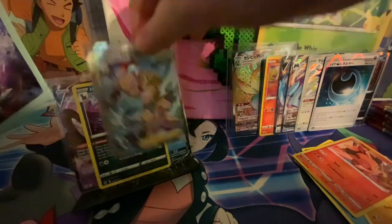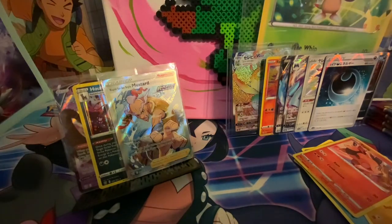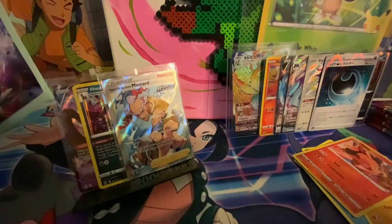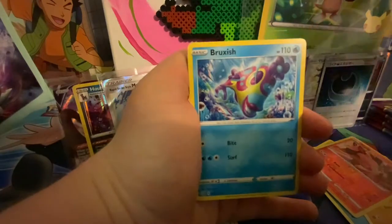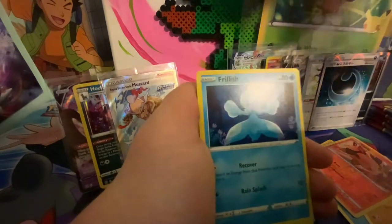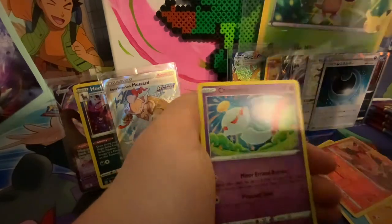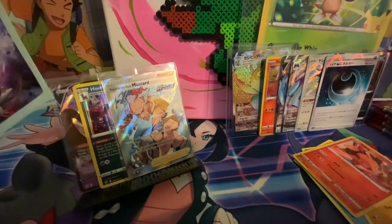This is the Rapid Strike version, which is actually the harder one to get. I've seen people pull the Single Strike one more often. Here's the code card for the second pack. One, two, three, four - it is possible to pull something good out of a green code card from Battle Styles, but it is pretty rare. Cubone, Frillish, Blipbug, Rolycoly, Tremico, Durant, and a Flanks.